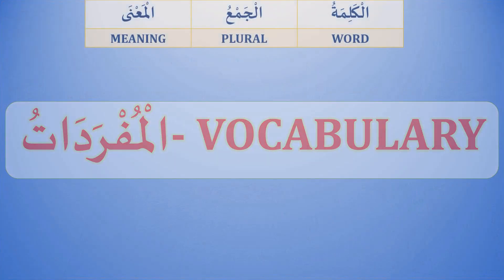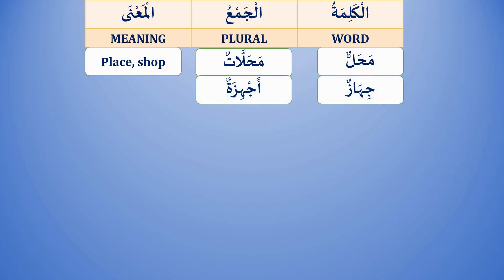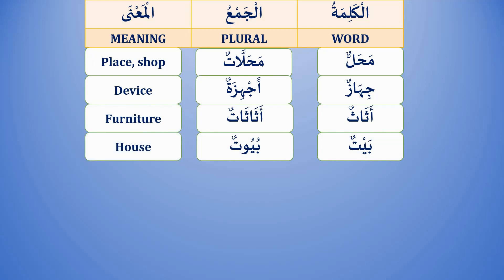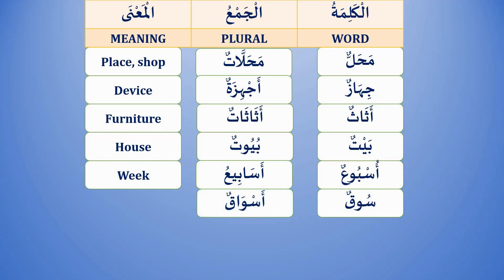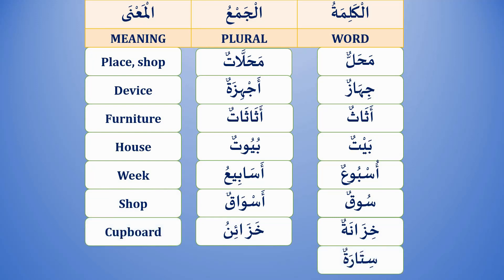المفردات — Vocabulary: محلٌ / محلاتٌ — place, shop. جهازٌ / أجهزة — device. أثاثٌ / أثاثاتٌ — furniture. بيتٌ / بيوتٌ — house. أسبوعٌ / أسابيعٌ — week. سوقٌ / أسواقٌ — market/shop. خزانةٌ / خزائنٌ — cupboard. ستارةٌ / ستاراتٌ — curtain.